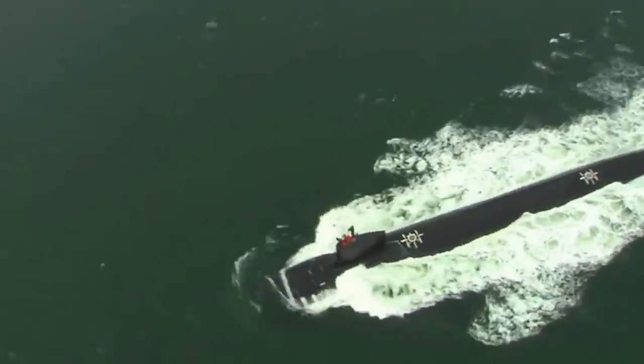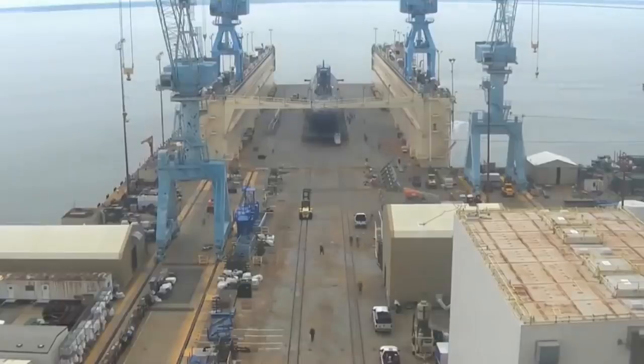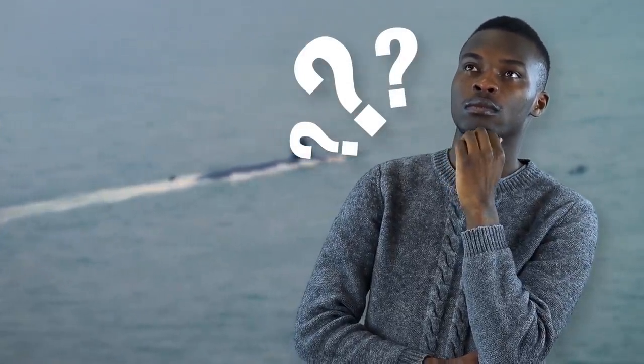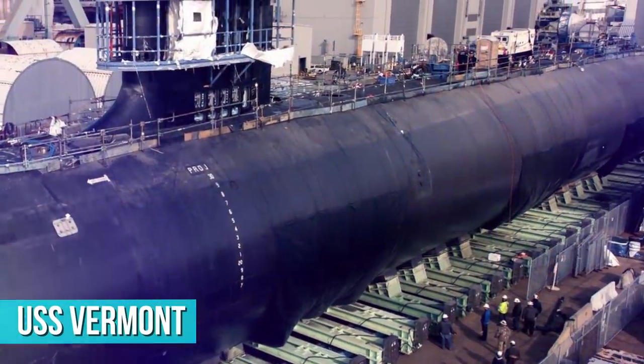Since then, a new block has been commissioned every four to six years, with the first Block 4 submarine entering service in April of 2020. So, what really makes these submarines so impressive? An analysis of the first Block 4 submarine, the USS Vermont, says it all.